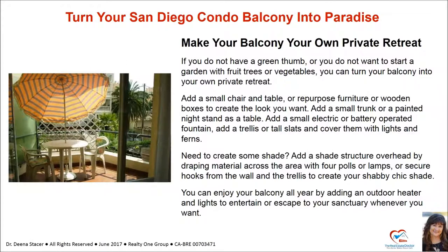Make your balcony your own private retreat. If you do not have a green thumb or do not want to start a garden, you can turn your balcony into your own private retreat. Add a small chair and table or repurposed furniture or wooden boxes. Add a small trunk or a painted nightstand as a table, a small electric or battery-operated fountain, or a trellis with lights and ferns. Need shade? Drape material across the area with four poles or hooks to create your own shabby chic shade. You can enjoy your balcony all year by adding an outdoor heater and lights.